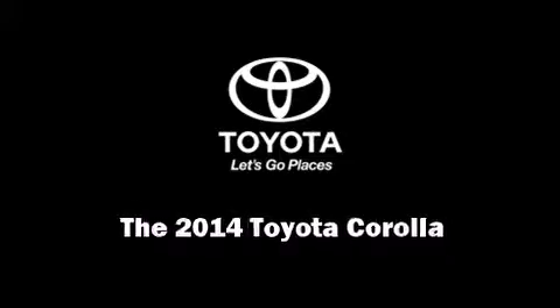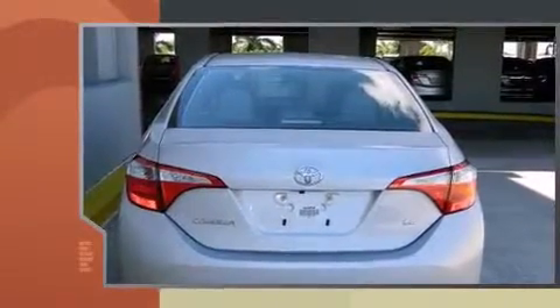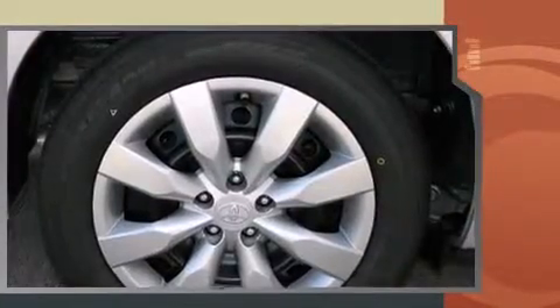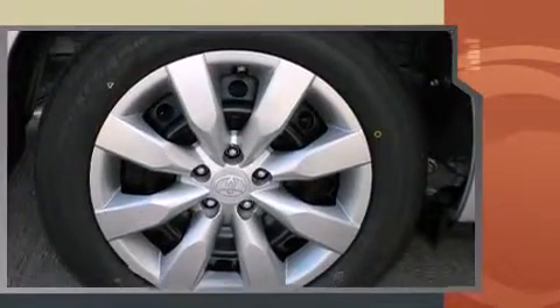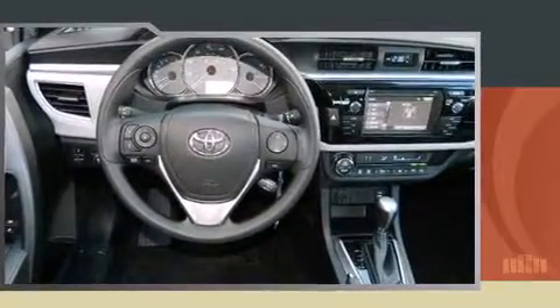Introducing the 2014 Toyota Corolla. This four-door, five-passenger sedan offers the latest in technological innovation and style. Smooth gear shifts are achieved thanks to the efficient four-cylinder engine, and for added security, dynamic stability control supplements the drivetrain.